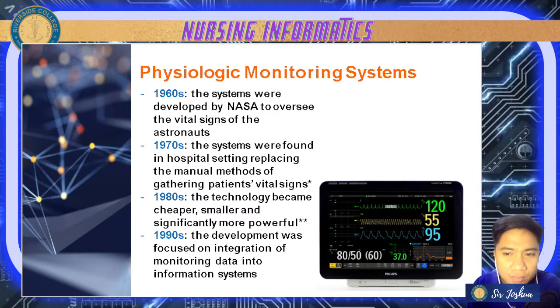Now let's have the different physiologic monitoring systems. In the 1960s, these systems were developed by NASA to oversee the vital signs of astronauts. In the 1970s, these systems were found in hospital settings, replacing manual methods of taking vital signs. By the 1970s, the technology became cheaper, smaller, and significantly more powerful — containing more data.